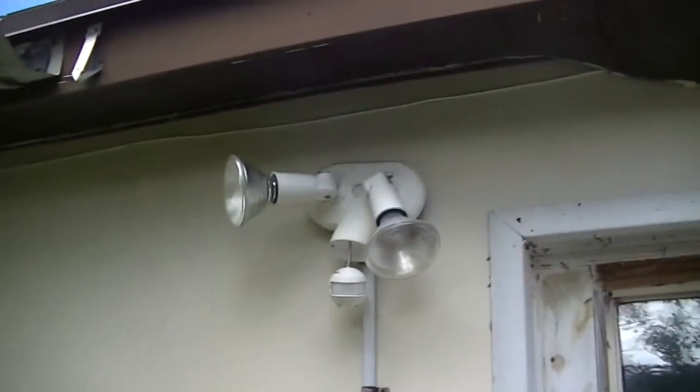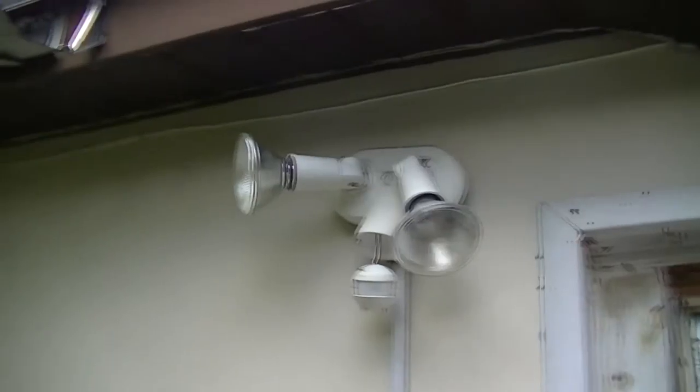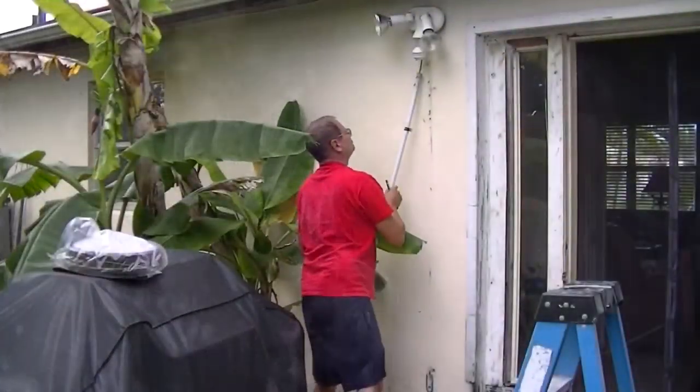That outlet is going to be for my rotisserie on my grill, and the light will serve as backyard lighting and lighting for the grill. That's the new light that's going to go up.